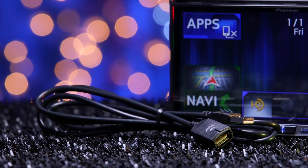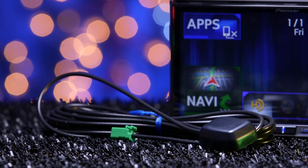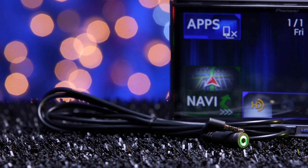Besides the radio, inside the box there is a USB extension, wireless remote control, external Bluetooth microphone, GPS sensor, and 3.5mm auxiliary extension.